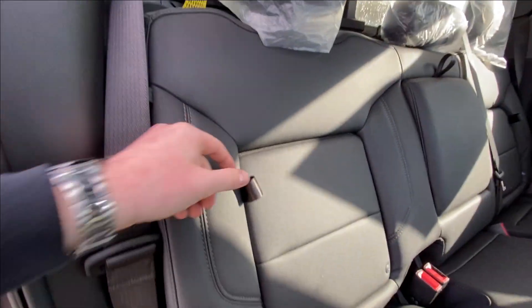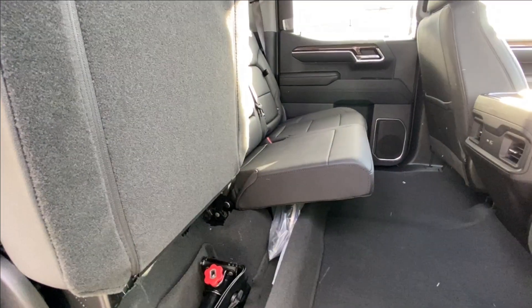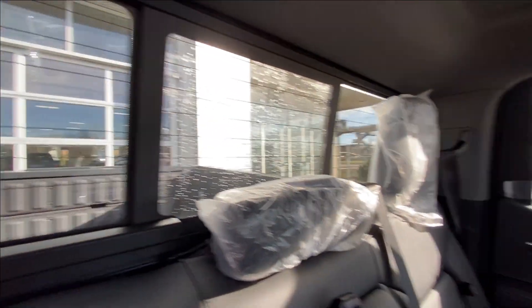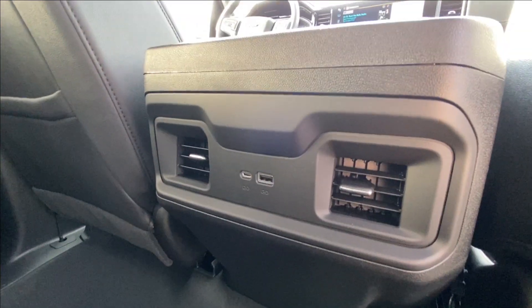Heading back inside the RST, the back seats have in-seat storage, are car seat ready, and come in a 60-40 split. Cup holders fold down in the middle, there's a rear power sliding window, Bose audio continues throughout the back of the truck, and in the center console we have two USB charging ports.